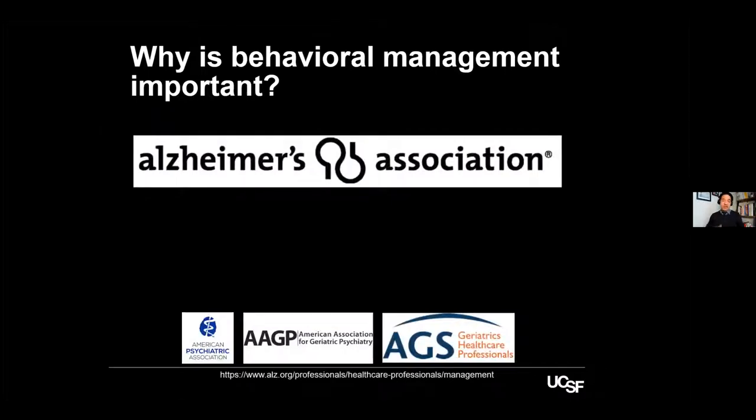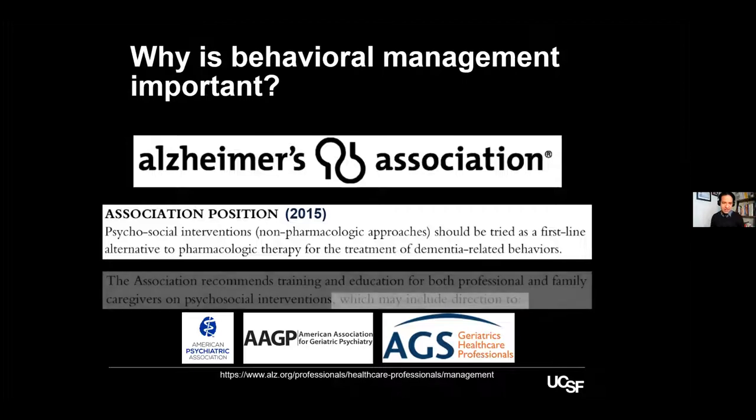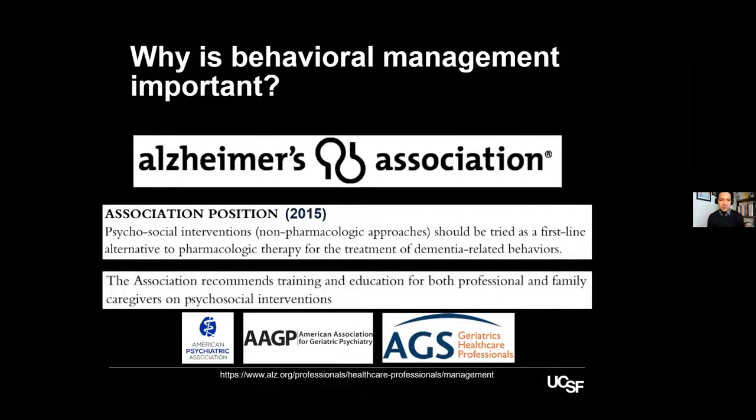A UCSF study created a website with information about dementia and tracked what people were interested in. Over the course of a year, page views were higher for pages containing information about behavior — reflecting that the community wants to know about behaviors above almost anything else. The total time spent browsing behavior content was almost twice that spent on other information. The Alzheimer's Association, the American Psychiatric Association, and others all propose using non-pharmacological management as the first resource.